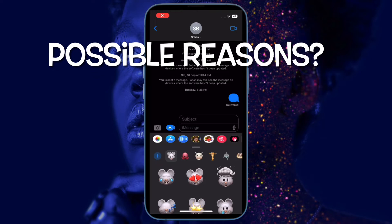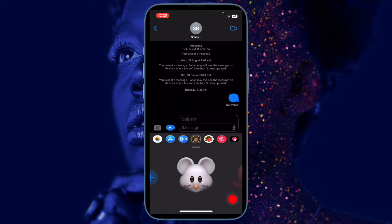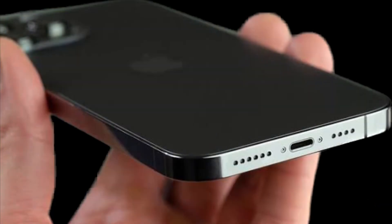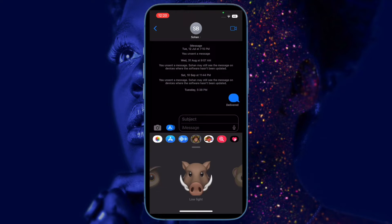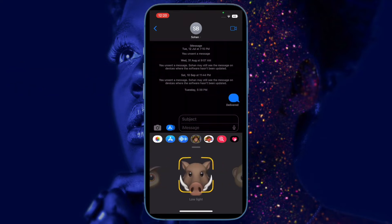First and foremost, I would like to point out the possible reasons that could be behind the issue. According to reports, the iPhone 14 Pro goes into the random rebooting loop while charging by MagSafe or Lightning. There are several things that could be causing the device to restart. A software bug — there is a high chance that the random rebooting could be due to a software bug.